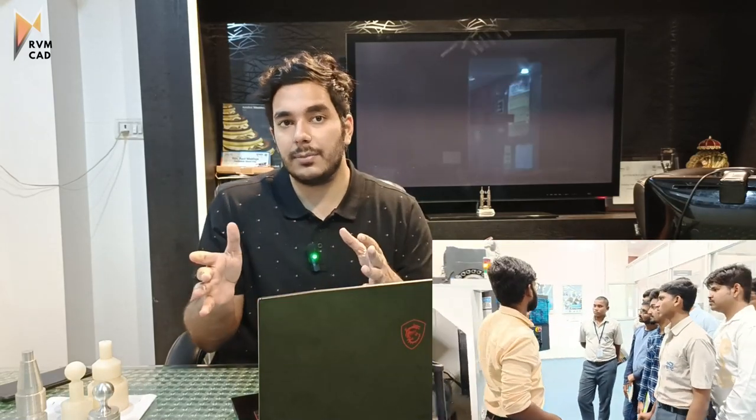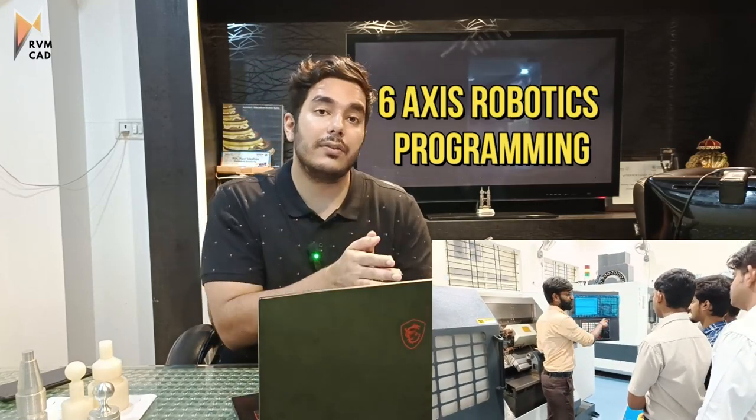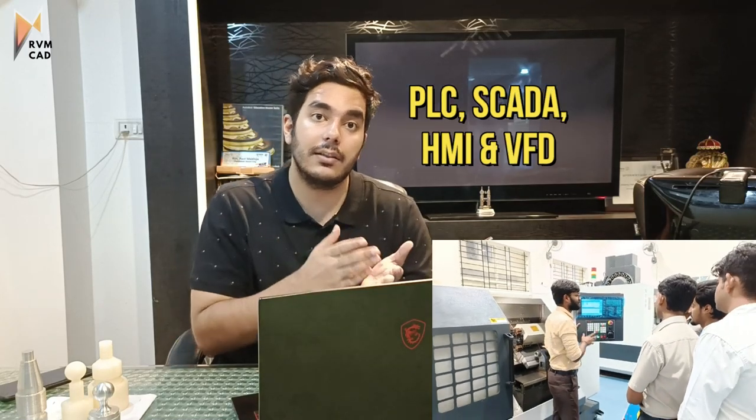In CNC-VMC, we teach CNC turning and VMC five-axis programming. In robotics, we are teaching six-axis robotics programming. In industrial automation, we are teaching PLC, SCADA, HMI, and VFD — all those things.